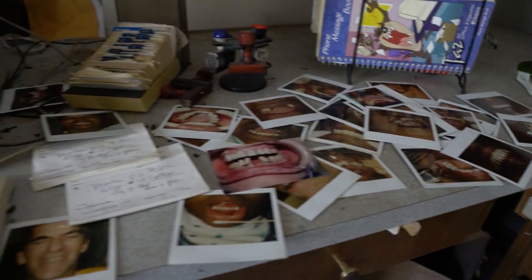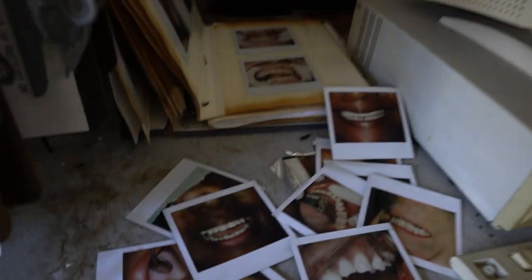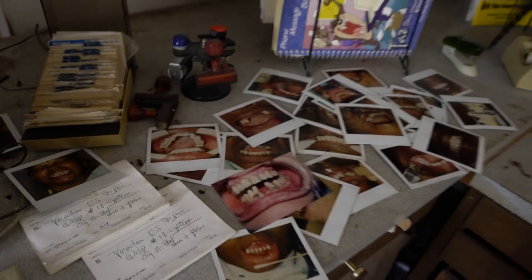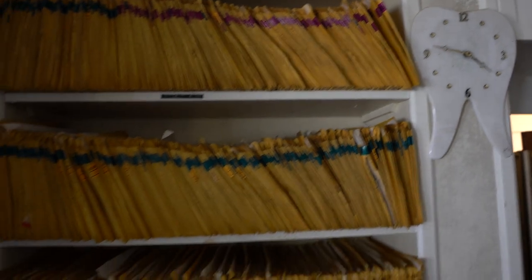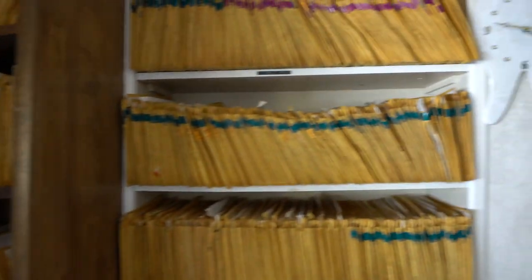He operated his dental practice for nearly 27 years before he finally retired. In 2005, the dentist announced his retirement and closed the doors of his prized business, and it has sat abandoned ever since. Over here you have some patients' records — just so many records, tons of patient records just chilling in here, rotting away.